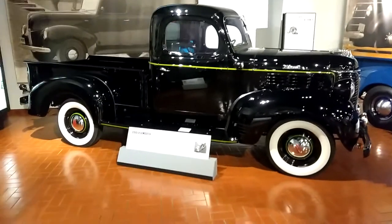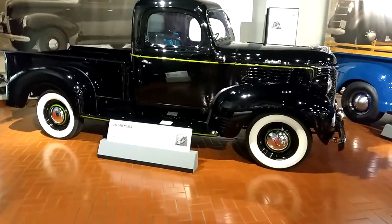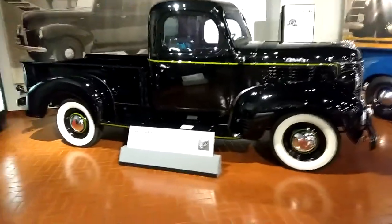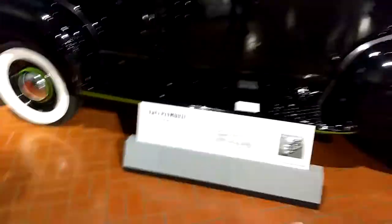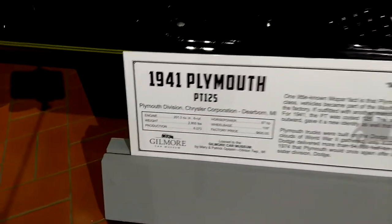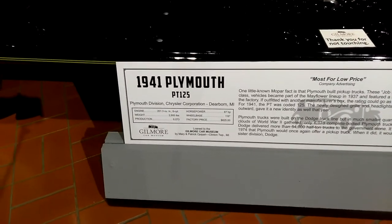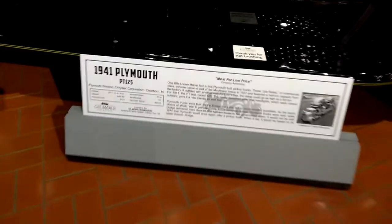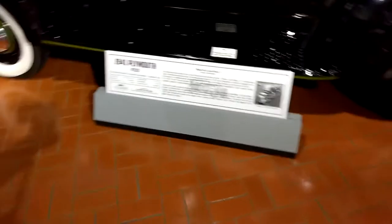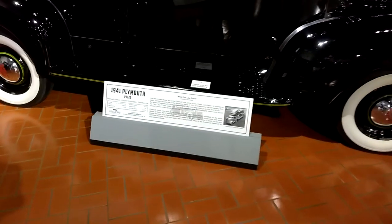Here we have a Mopar, for all you Dodge Mopar enthusiasts. This is a 1941 Plymouth PT-125. The original factory price was $625. Can you believe that? A little known Mopar fact is that Plymouth built pickup trucks.